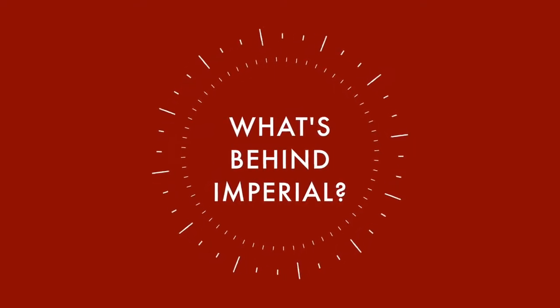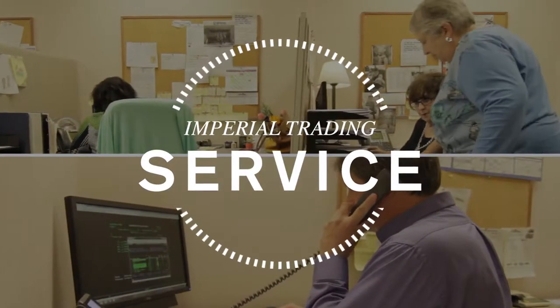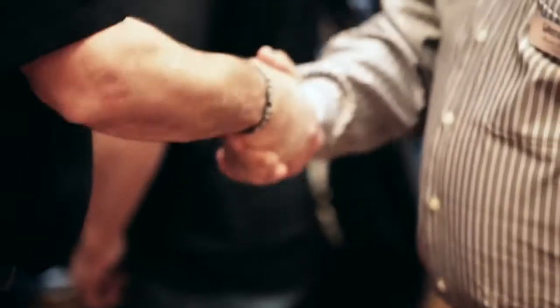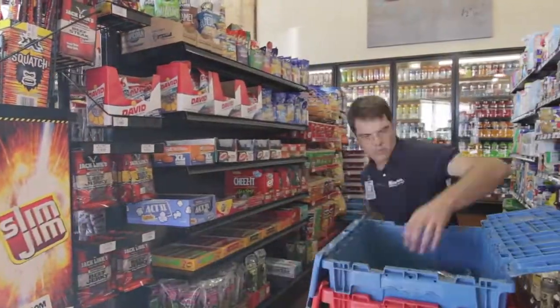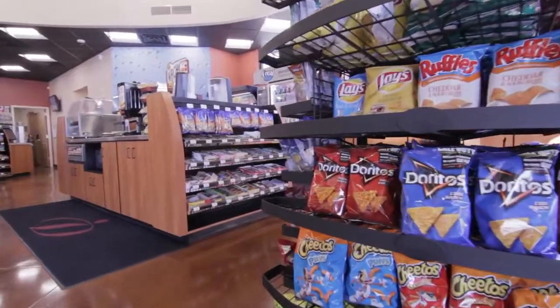So, what's behind Imperial? We start by providing you with a dedicated service team at Imperial Trading. From your first day on, our specialists will be there to educate you on your customized store setup,